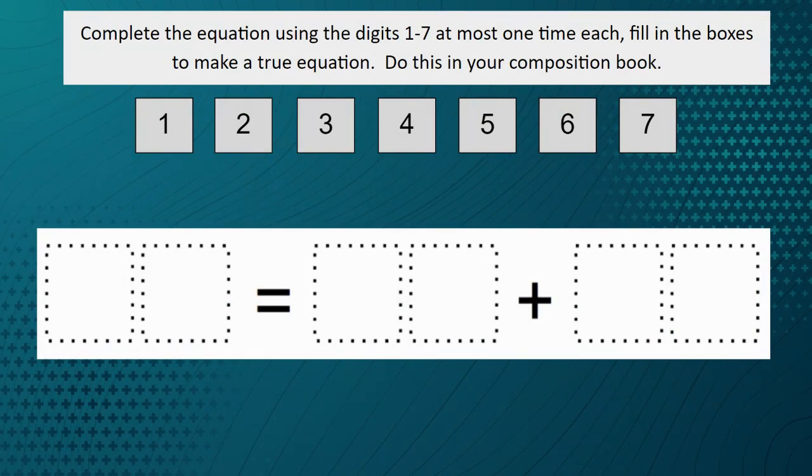Here are some of the activities we think your student will enjoy. The first is a mathematics activity. The goal here is to use numbers flexibly. Students will take the digits one through seven, using each only once, and move the numbers around in order to make the equation true. See how many ways you can make a true equation.